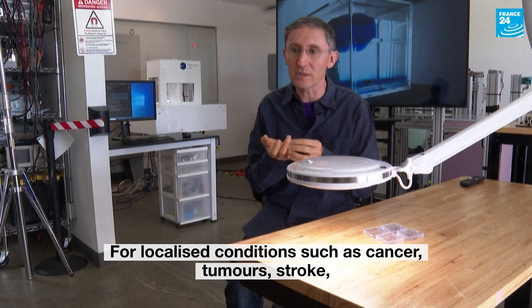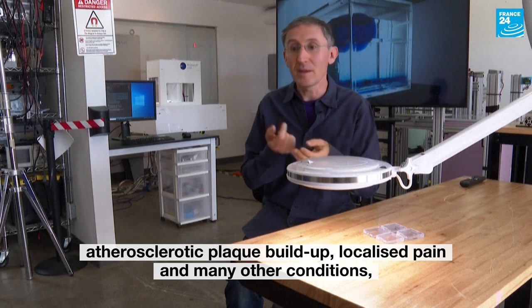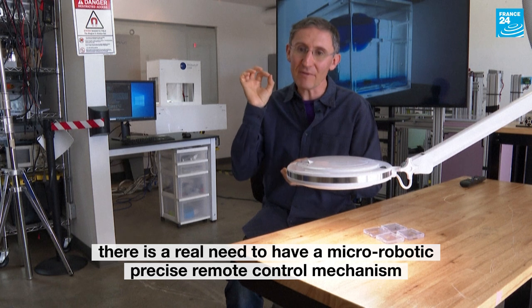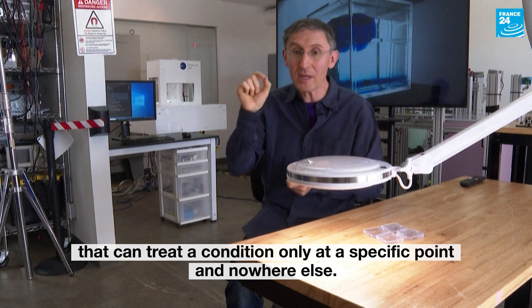For localized conditions such as cancer tumors, stroke, atherosclerotic plaque buildup, localized pain, and many other conditions, there is a real need to have a micro-robotic, precise, remote-controlled mechanism that can treat a condition only at a specific point and nowhere else.